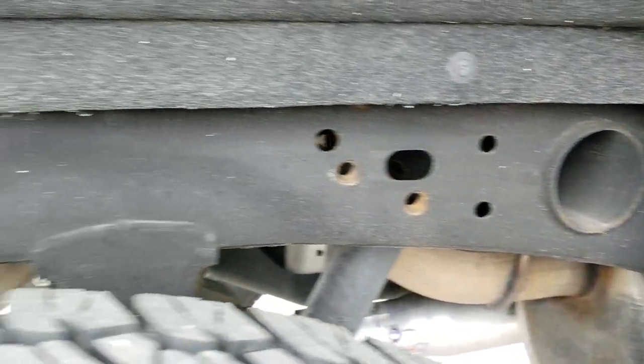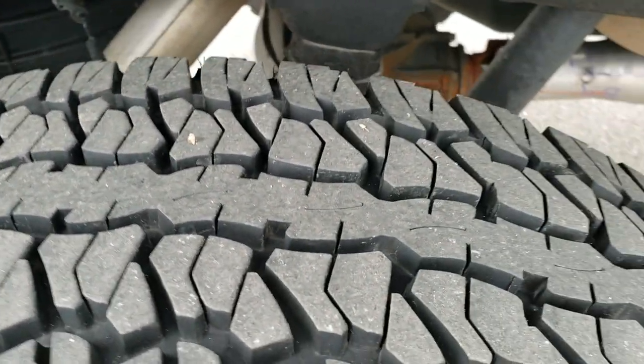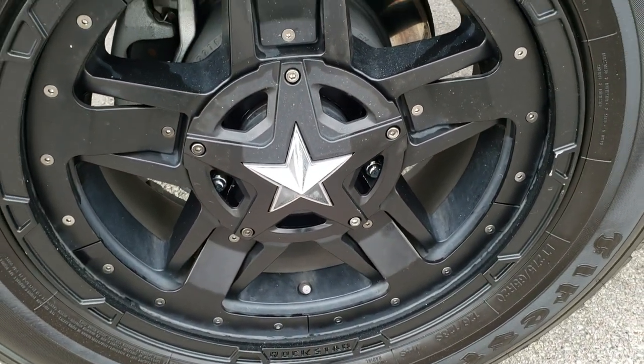The frame and underbody are exceptionally clean, and that's what you're going to get from a southern truck like this. The back tires have just as much tread as the front tires, and the back rim is in excellent shape as well.